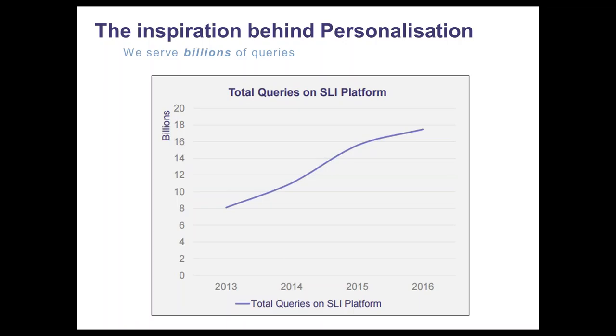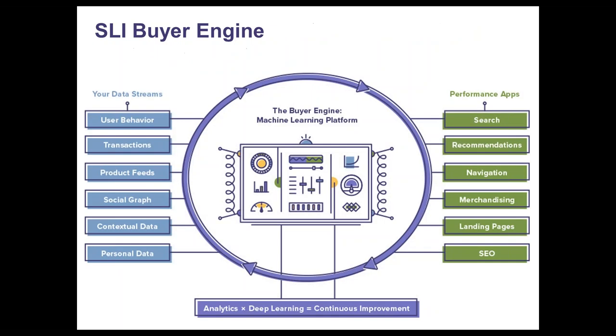As much as retailers like to believe that they're leading the way on personalization, the consumer is ultimately the one that decides what is relevant, valuable, and appropriate. And they've voted with their searches, their clicks, and ultimately their cash. At SLI, we see this every single day. As you can see from this graph, we've served over 18 billion search queries last year — around 50 million searches a day — and that gives us a wealth of insight into delivering a personalized experience for shoppers wherever they are.